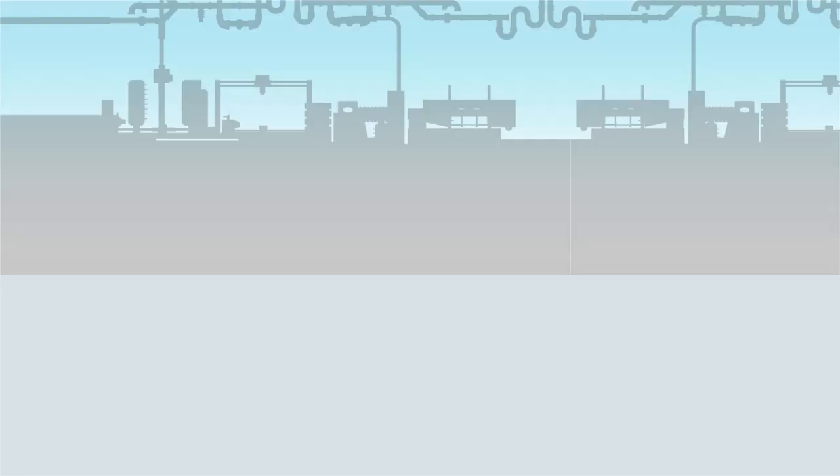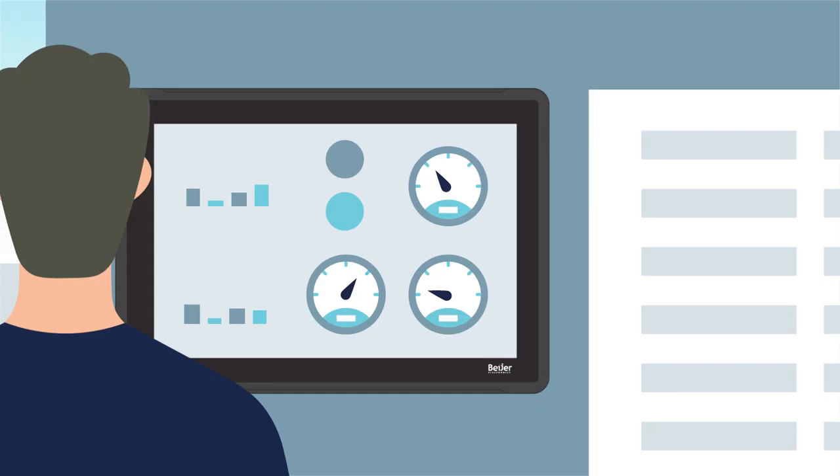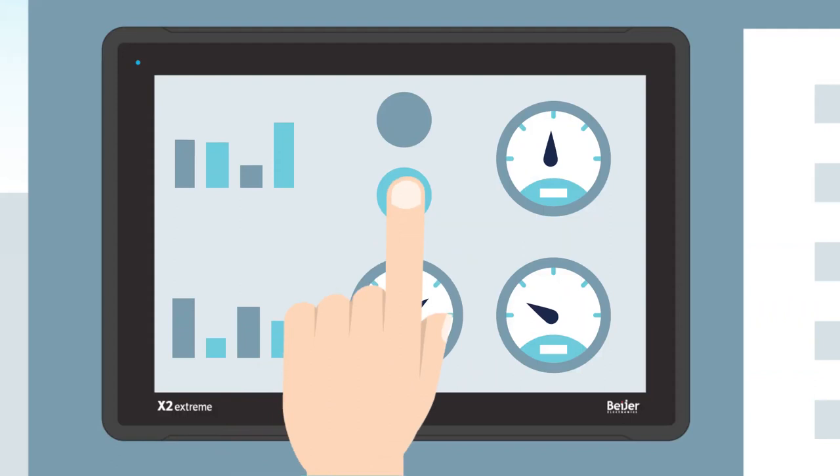A direct response to power failure is crucial for so many facilities. We give you the option of on-site and remote supervision and control to get power up and running immediately. The right people get the right data so they can make the right decisions.